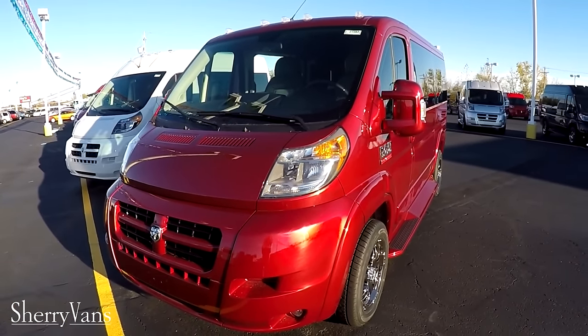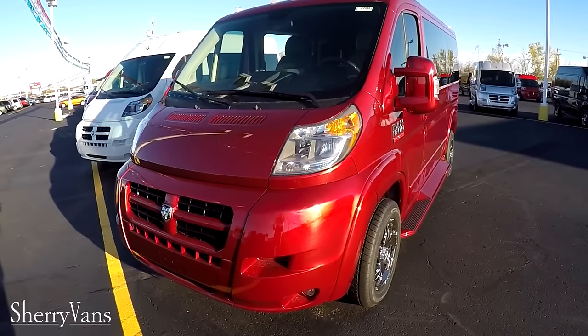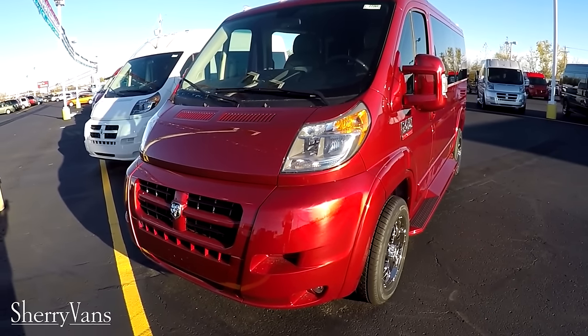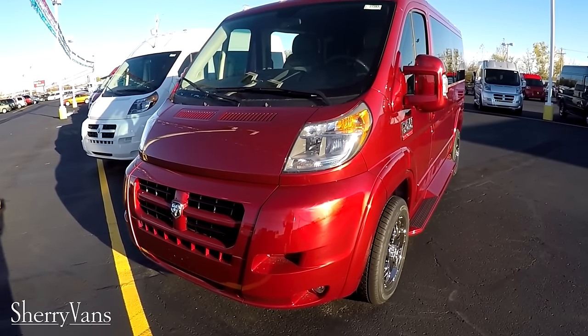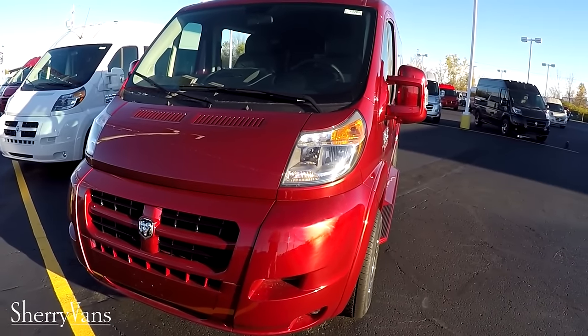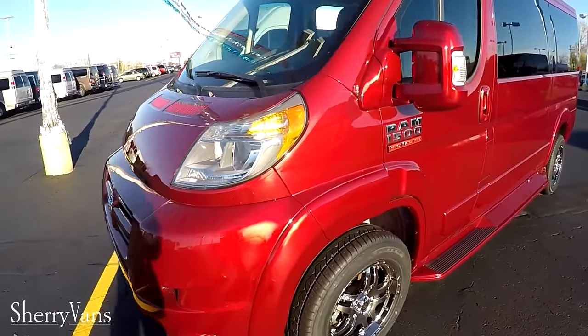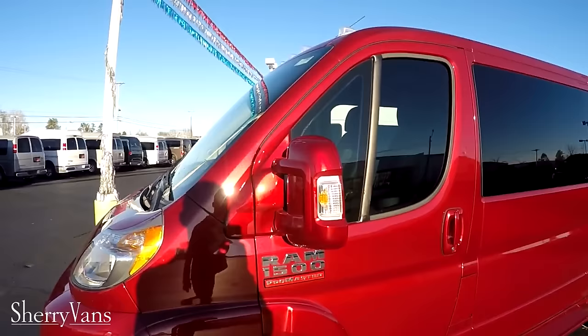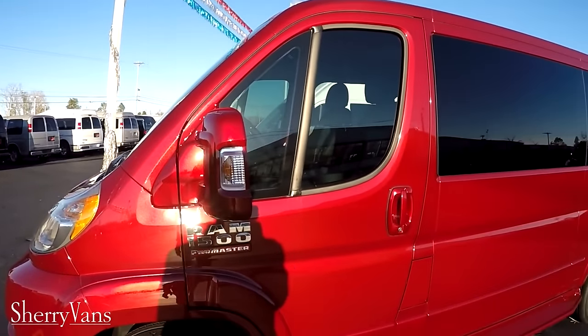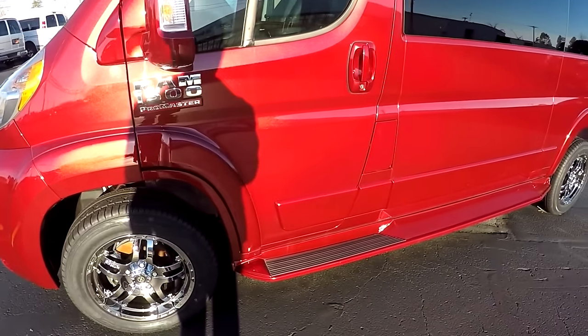The exterior color on this van is what they call Deep Cherry Red Pearl Coat. It really pops when the sun's hitting it — you can see all the metallic in it, it's a beautiful color. Just like all the other Promasters we do here at the dealership, this one does have full body paint. The front fascia has been painted to match, power mirrors on both sides have been painted to match, as well as the door handles, fender trim, and of course the ground effects.